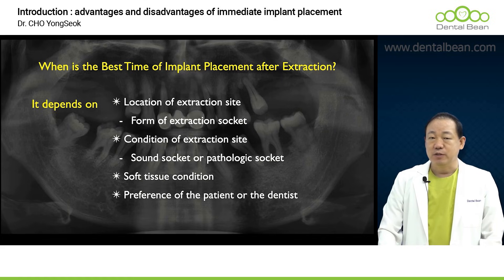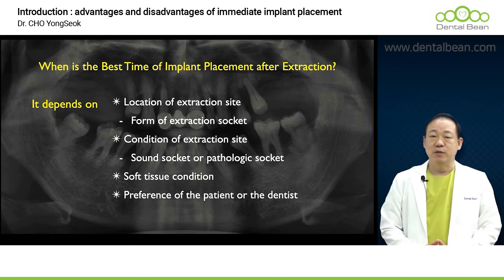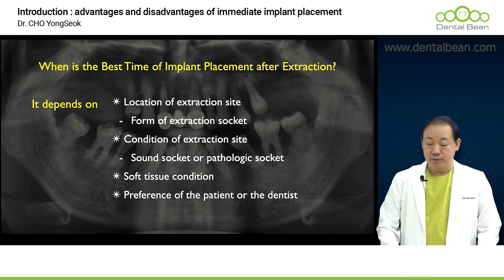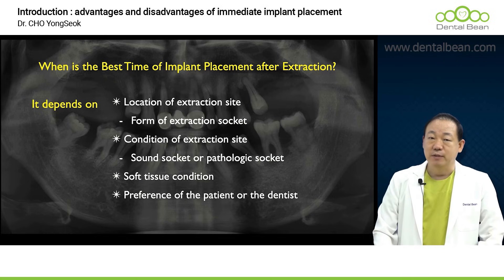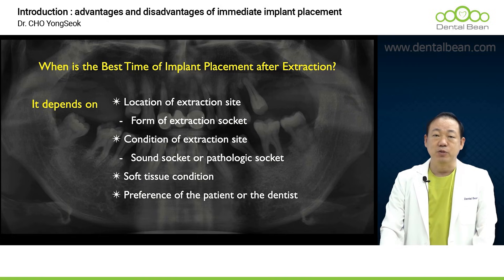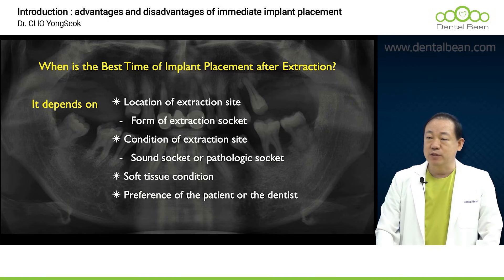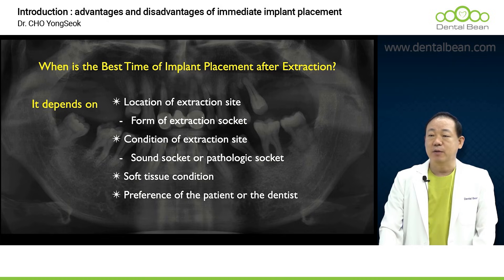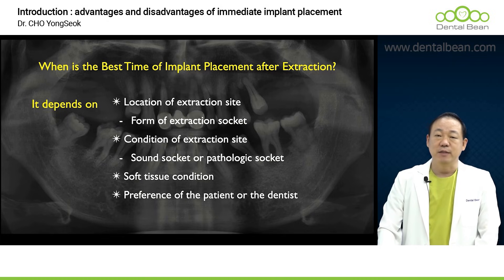When performing tooth extraction, is it a sound socket condition, or is there severe bone destruction due to a pathological condition? This is indeed another critical factor to take into consideration. We also have to consider the soft tissue condition, but the most practical reasons are the patient's demands — though a greater reason is the dentist's determination and the perceived necessity.